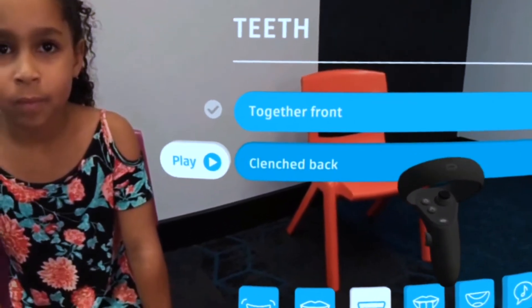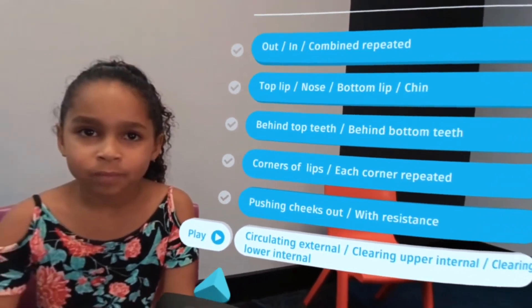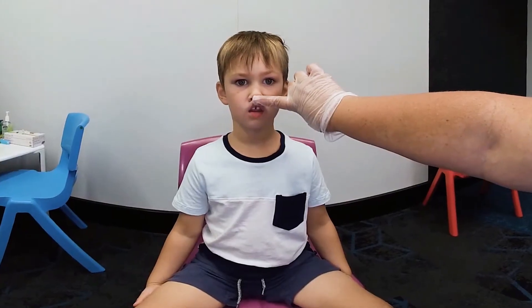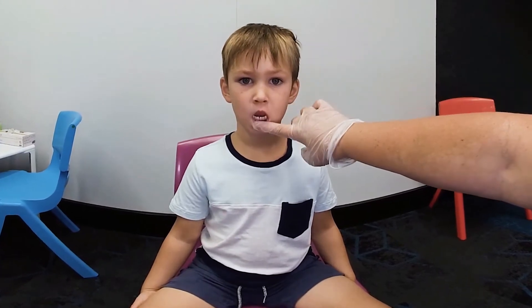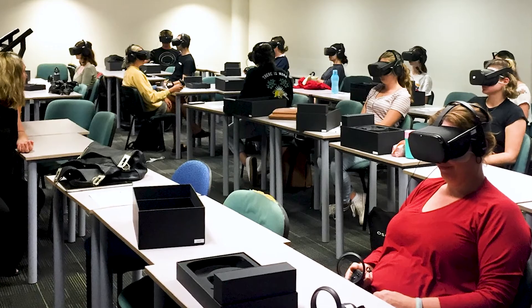The benefit of this has been threefold. The students have absolutely loved it, they've retained the information faster and then used it in the rest of their coursework. The University is now looking to explore other ways of being able to build out the VR speech pathology course into other modules within the overall program.